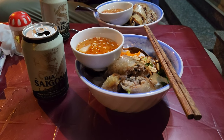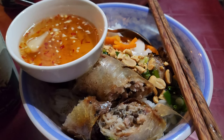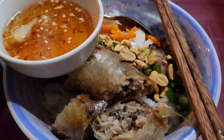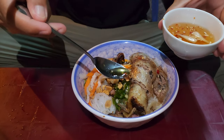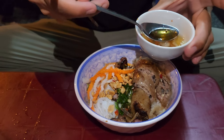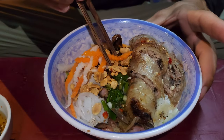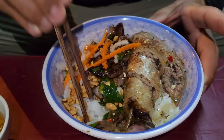Our favorite meal by far was bonteknong. It's a dry noodle dish consisting of cold rice noodles, fish sauce, grilled pork, bean sprouts, pickled carrots, fresh herbs, peanuts, and deep-fried spring rolls. In the description box, we link the place that we went to.